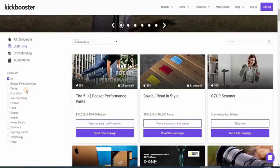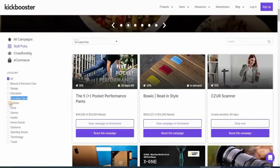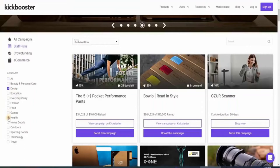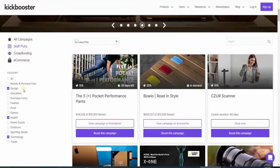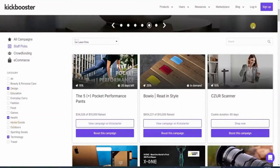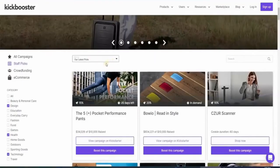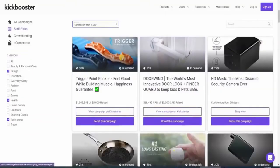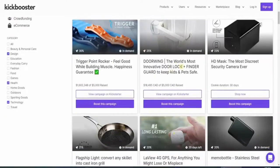Here you will see different categories like beauty and personal care, design, education, everyday carry, fashion, and so many more. It's important to focus on one category when you're just getting started. You can choose among these three categories: design, health, and technology. Just choose any of these three as they will aid you in earning a lot of money. Once you click those buttons, they will automatically filter the marketplace for you. A second tip is to sort the marketplace by commission from high to low by clicking the sort button. Now the most profitable campaigns are right on your screen, and these will help you create a lot of commissions resulting in you earning more money.